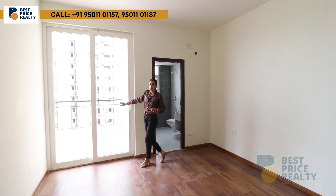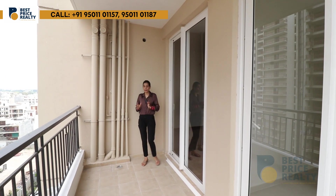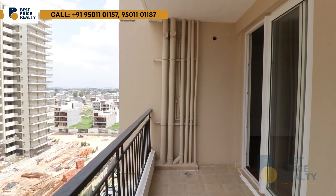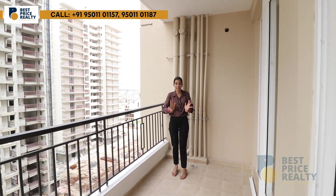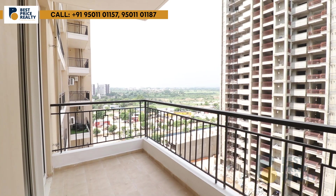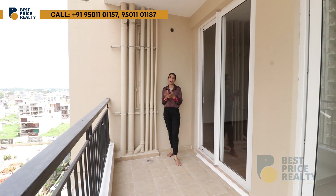Now I am showing you the shared balcony attached to both the first and master bedroom. It is 6 feet wide with safety railings. You can use this space for gardening, put plants, or place a couch to enjoy the beautiful and peaceful view. It is a very good and large balcony space.